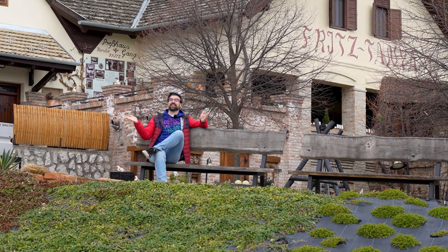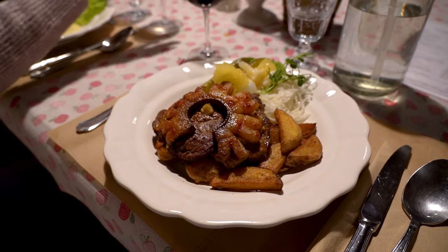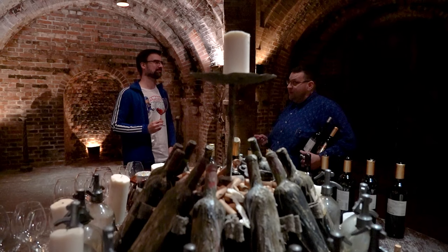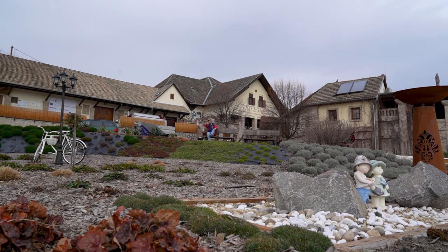Have you ever wondered what it's like to stay in a traditional guesthouse in the Hungarian countryside? A place where you can also enjoy some nice local wine? Well, this is the place! Let me show you around, let's go!